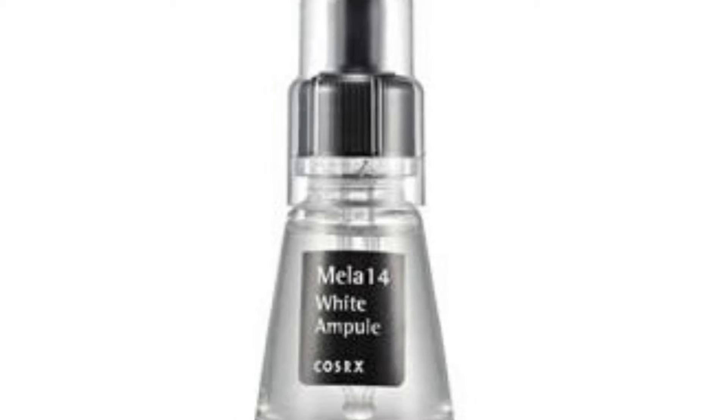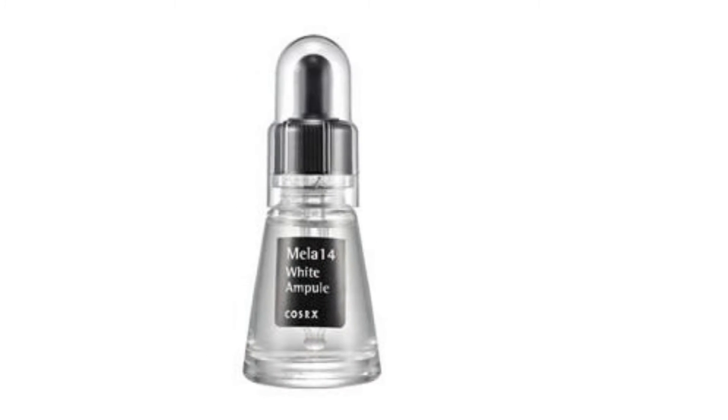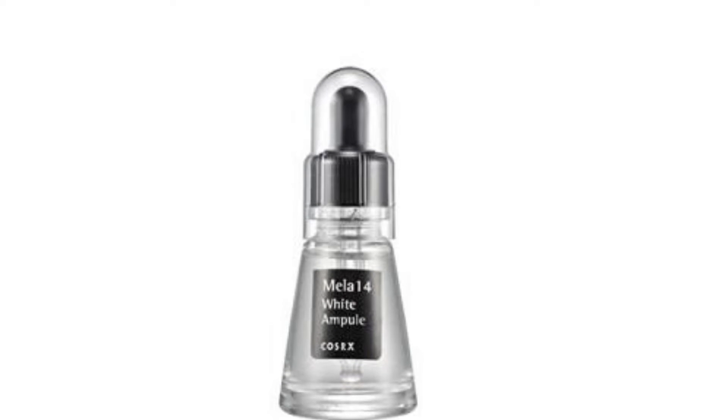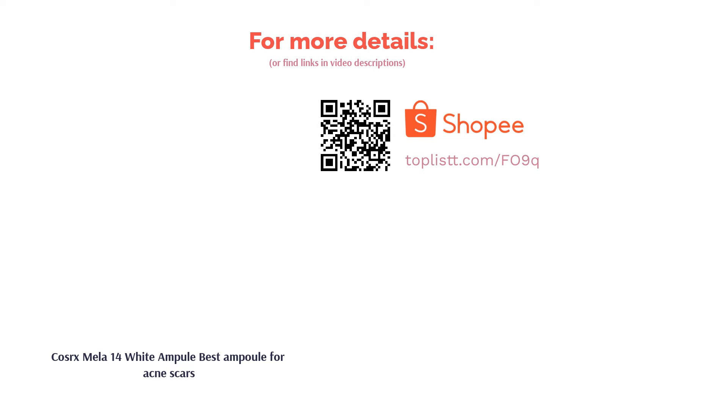It lightens spots and brightens your skin in just two weeks. This gel-type ampoule contains natural AHA/BHA that exfoliates your skin to reveal a fairer and more even skin tone. Pyrus Malus water hydrates and provides nutrients to your skin. The solution also inhibits the production of melanin to hasten the fading of dark spots.